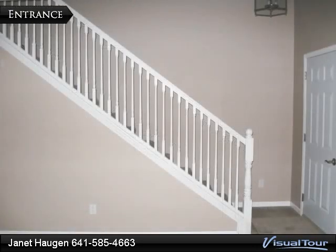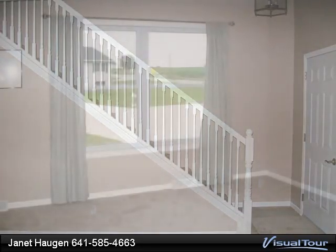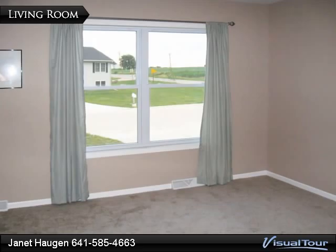The front door opens to an impressive view of the staircase, which leads to the upper level loft. The living room, 13 by 15 feet, is found to the left of the entrance. A large window in the living room overlooks the front yard.